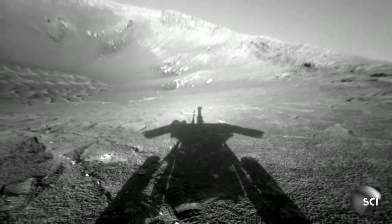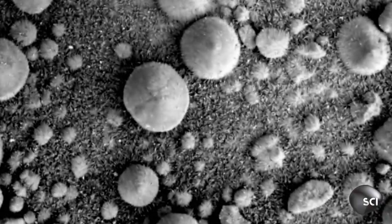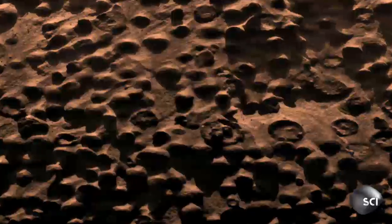Scientists give the puzzling round rocks an equally puzzling name: Mars Blueberries. Mars is the red planet — everything's red. And these are less red. So to an astronomer, less red means blue. Blueberry — it's cute, it's fun. We get rid of mysteries by naming them something that we can understand. I think they're too quick to do that.